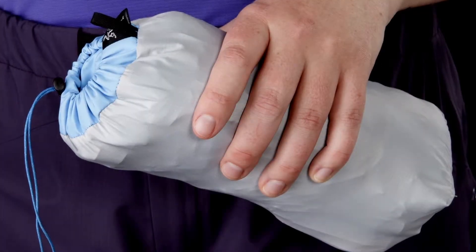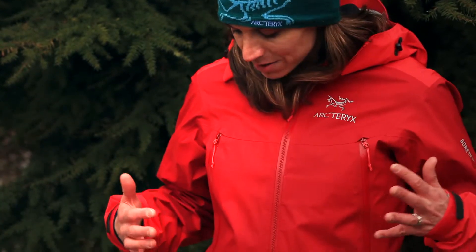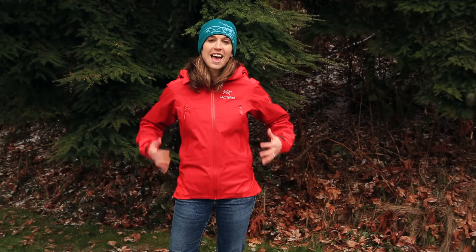Because the jacket was intended to be as lightweight and packable as possible, we've gone with a minimalist feature set. It's a really small watertight vizaline zipper and small zipper pulls for the hand pockets. The hand pockets are also placed high so that you can easily access them while wearing a hip belt or a harness.